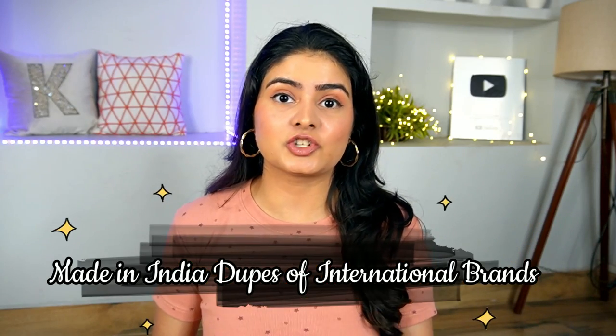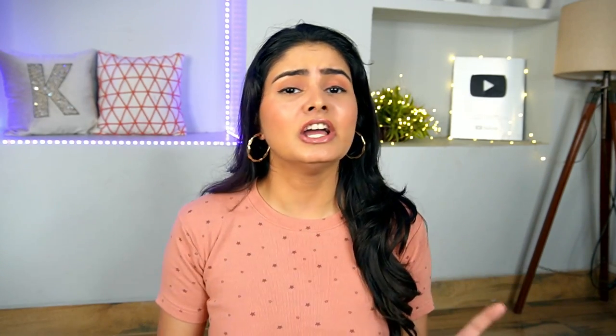We always use makeup dupes and lipstick dupes, but we don't talk about skincare dupes. There are many international brands and products I like to buy. Shipping is a lot more expensive and not available in India. But trust me, India has also produced a lot of products. Made in India brands have evolved so well.